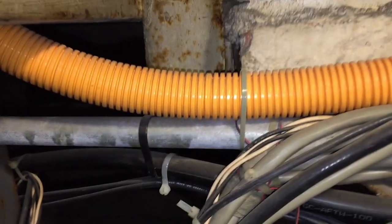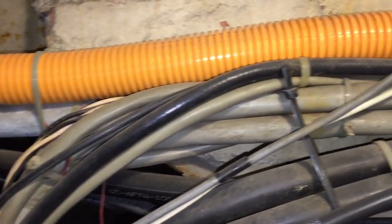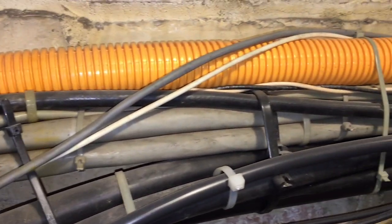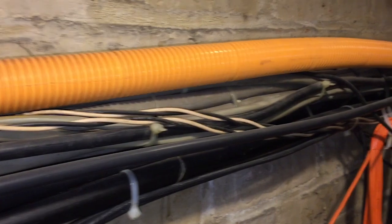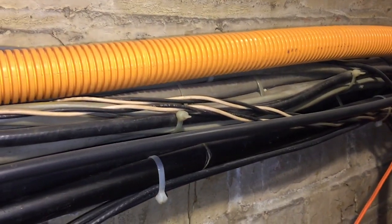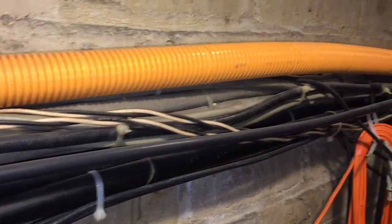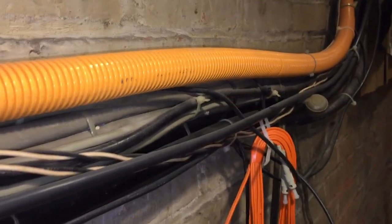I spotted this EMT connected to that box right there, but it's completely covered with cables, and the orange ENT Raceway is also secured to that EMT that's buried under all these cables. This is a violation of section 300.11c.